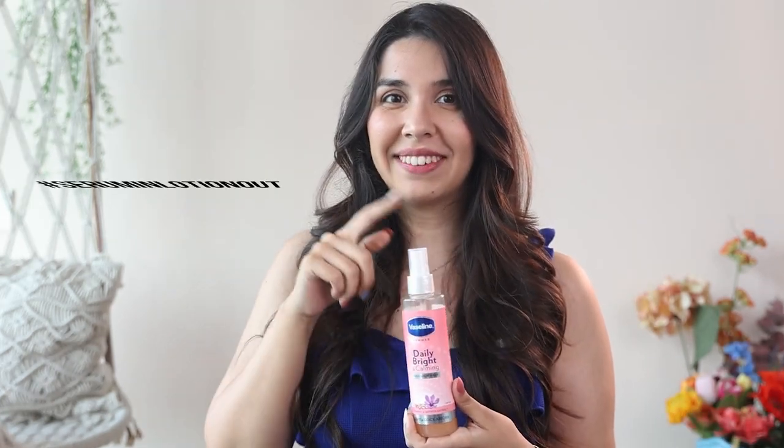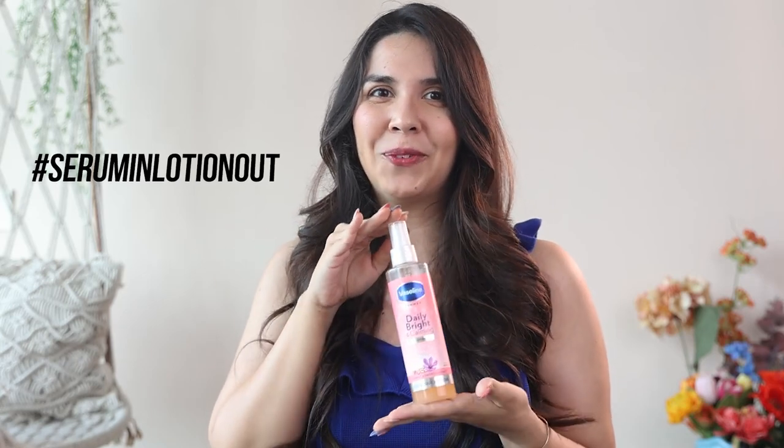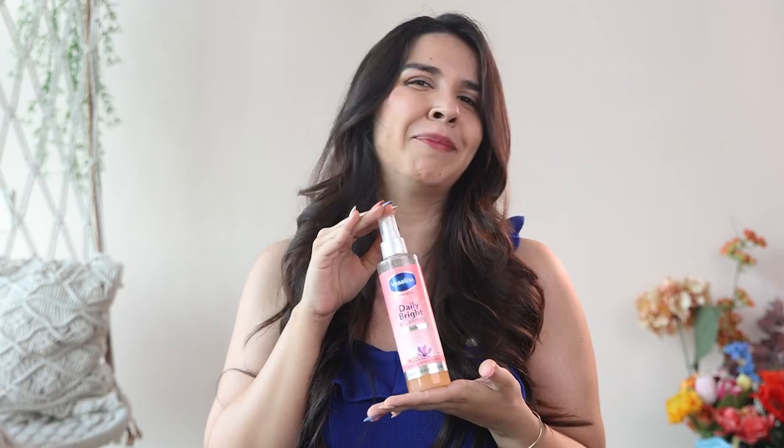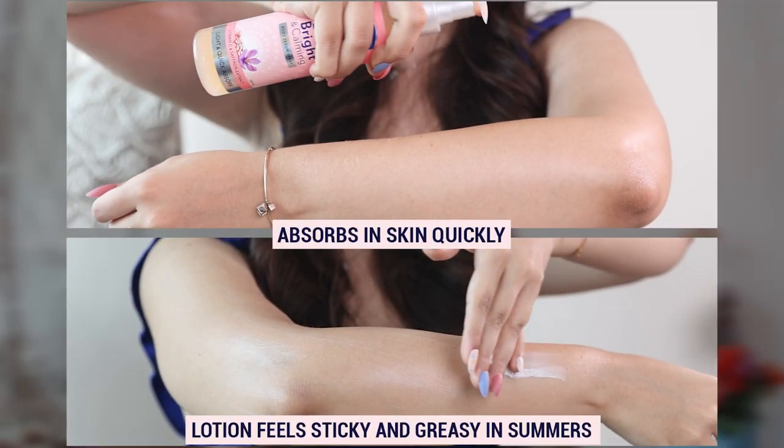This summer, hashtag serum in, lotion out — say hello to the Vaseline Daily Bright and Calming body serum spray, my new BFF this summer. To sum it up, I've had such a good experience with it.